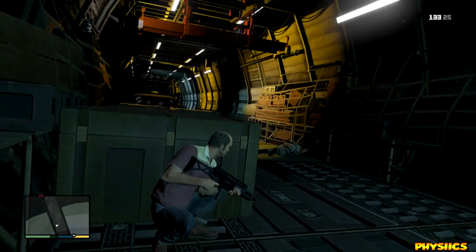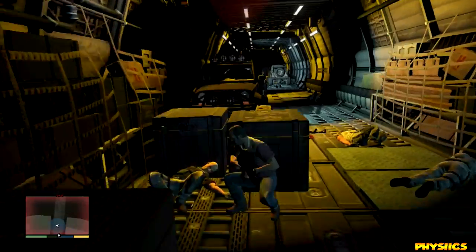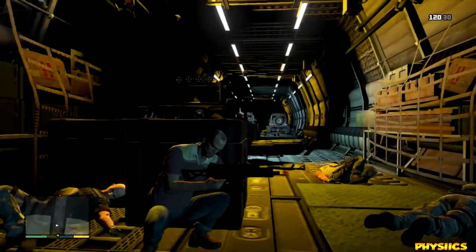Hey guys, what is going on? My name is Physics and welcome back to another GTA 5 Online video. This video is really important, guys — you need to listen carefully to what I'm going to say because this could be affecting you.